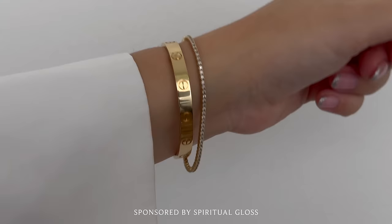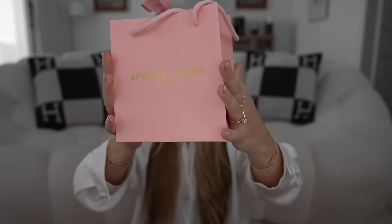This is my diamond tennis bracelet — it's super dainty. I got it from Spiritual Gloss a few years ago, and since the day I got it I literally have not taken it off. I thought it was time to make an upgrade. The one I have right now is two carats, and I decided to go for something a little bit bigger and different — it'll show more on camera. I love their pink packaging. Spiritual Gloss is based in Miami but they ship worldwide.